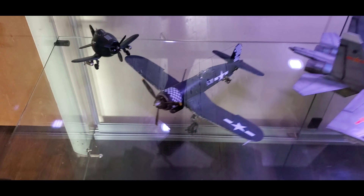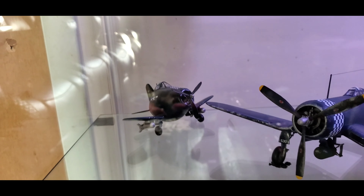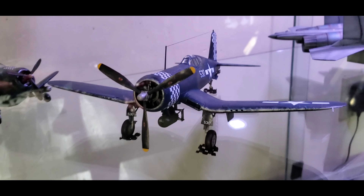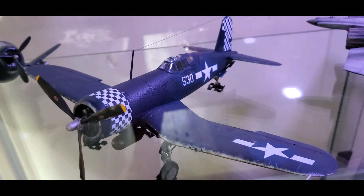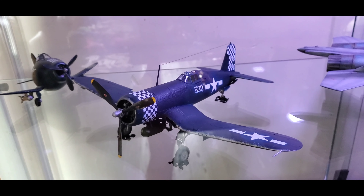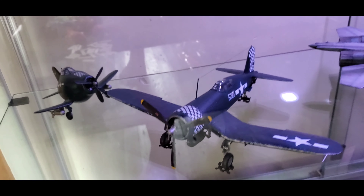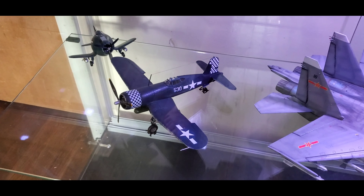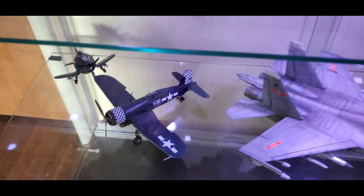Next was this 1/48th scale Tamiya F4U Corsair, which I've got down here with the egg plane. Another really easy kit — I had a lot of fun with it and learned how to do chipping techniques with a sponge. I did make a couple of mistakes: the clear coat is cracked really badly because I overcoated my first clear coat. But I kind of like it because it gives it that old war-torn look, like it's been to hell and back and is just extremely worn out.